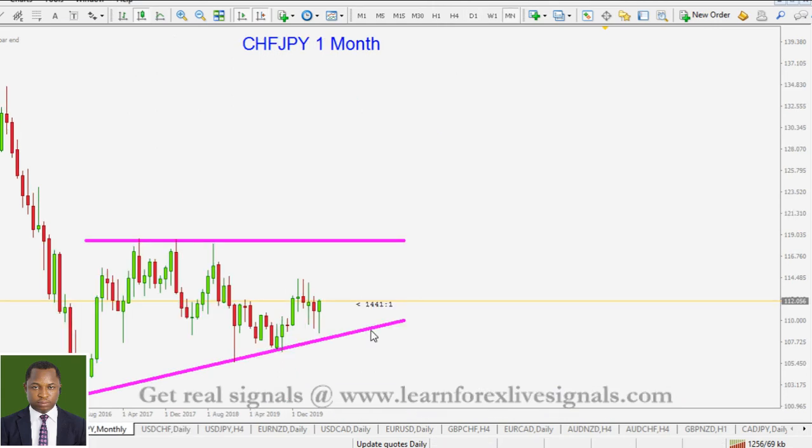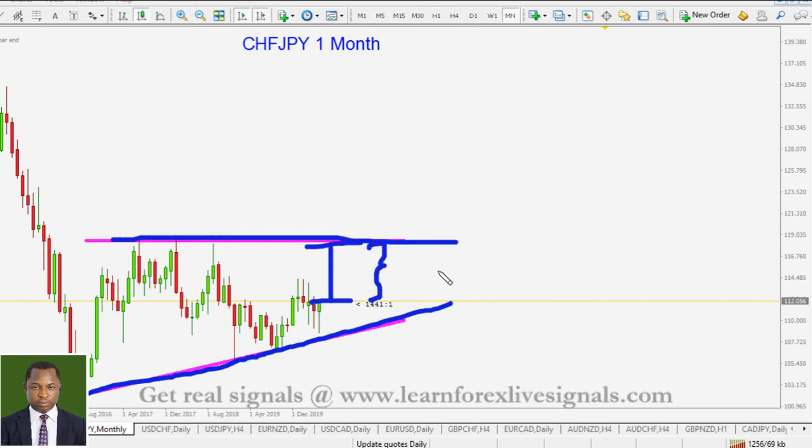The Swiss franc against the Japanese yen — this was one of our signals for last week. We were expecting price will push up, and this is a flat top triangle. We have all of this way to trade that bullish move — we're expecting price to push to the upside. So we should be expecting a stronger Swiss franc in the trading weeks and months ahead.